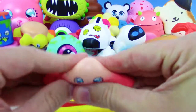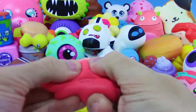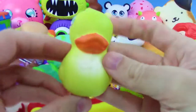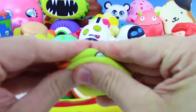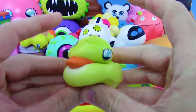We got the starfish or octopus — guys, what do you think this one is? It's got eight legs or eight tentacles, so it'd be an octopus. Anyway, we have a rubber ducky here but it's a squishy ducky, just like the blue one we got before.